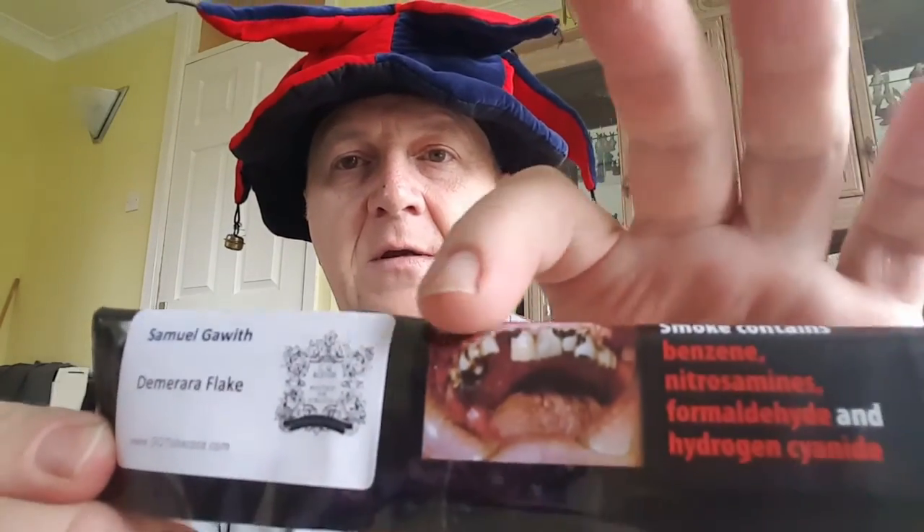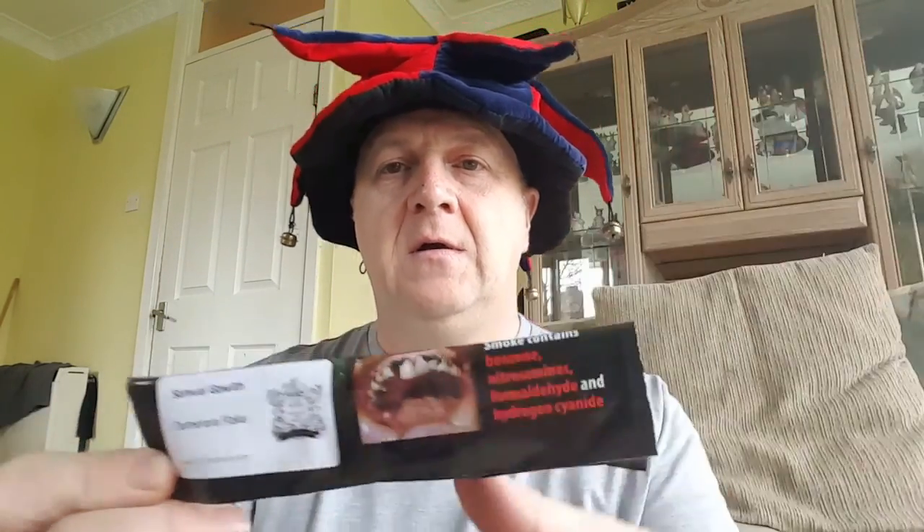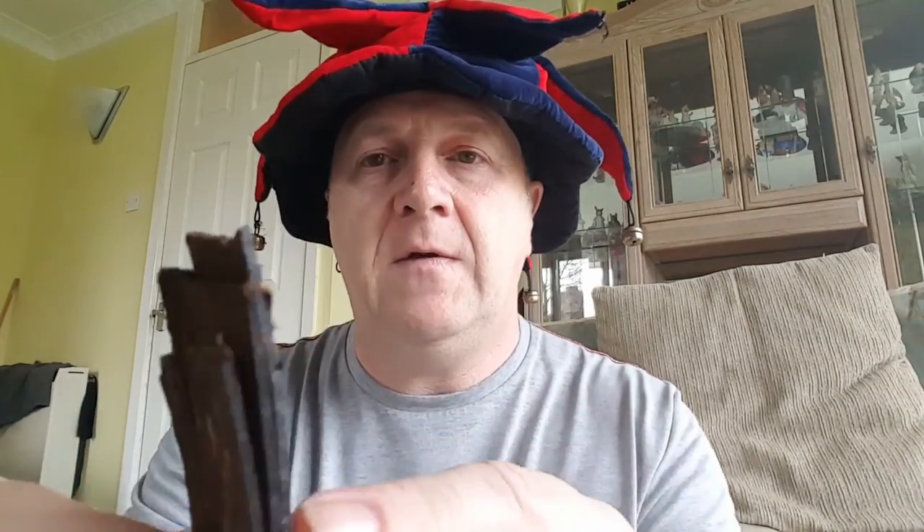Samuel Garwith Demerara flake — with that nice little picture there of what happens if you smoke, you'll always end up with teeth like that. Not a particularly strong smell, but I've heard good things about it, so I'll try that later — I'll probably put that in my mad chimney bowl pipe.